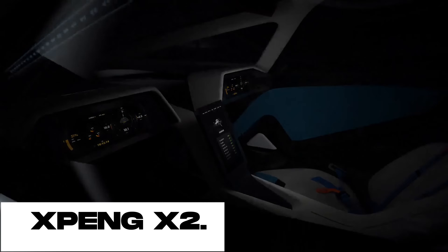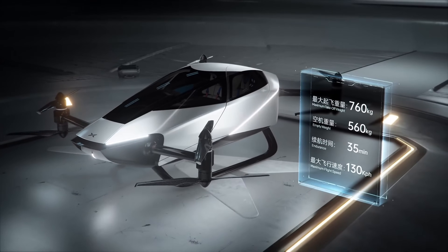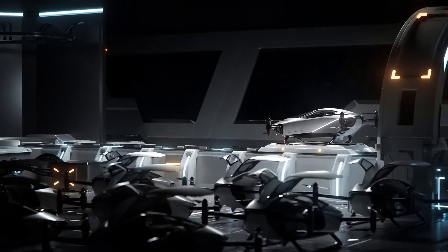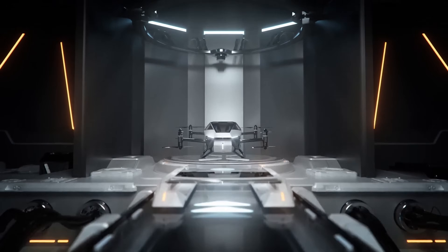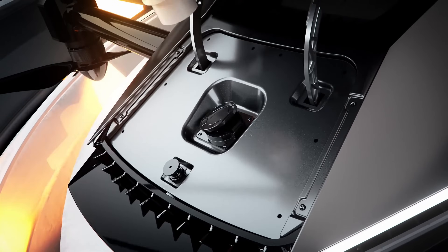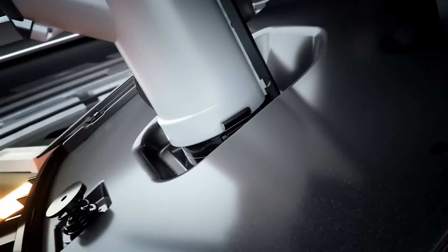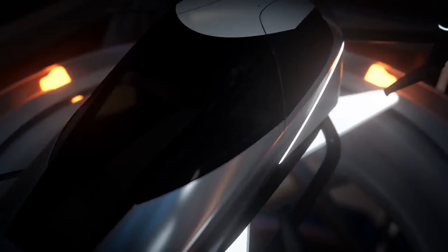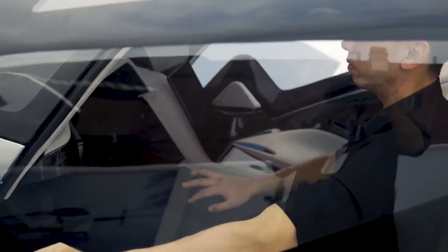The Xpeng X2 is an electric vertical take-off and landing aircraft, meaning it can take off and land vertically without the need for a runway. This makes it ideal for urban use, as it can operate from rooftops or parking spaces. The X2 is also fully autonomous, meaning it can fly itself without the need for a pilot, providing a safe and convenient flying experience for passengers.